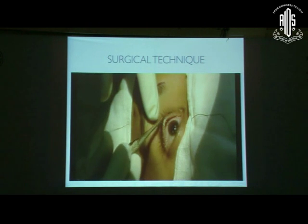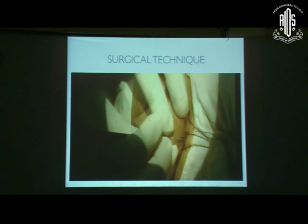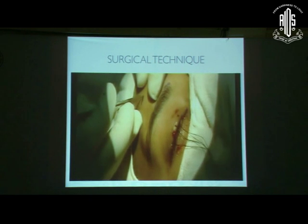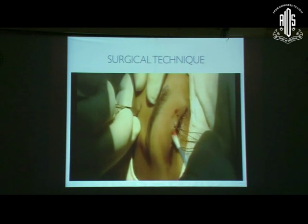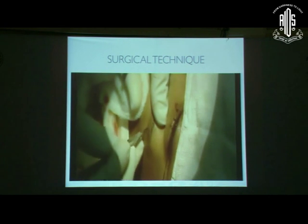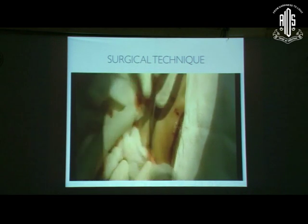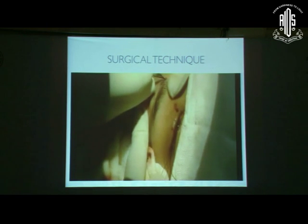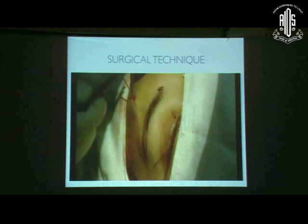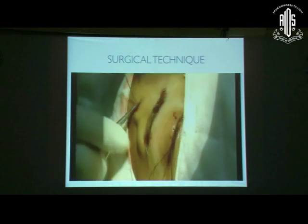Here is a brief video demonstrating the technique of silicon rod sling surgery. First, four-zero silk sutures are placed on the lid margin to pull, stretch, and keep the lid taut. Then two small incisions are given on the upper lid skin along the medial and lateral limbus, and three incisions are given on the forehead: one medial supra-brow stab incision, one lateral supra-brow incision, and one central forehead incision in line with the pupillary axis.